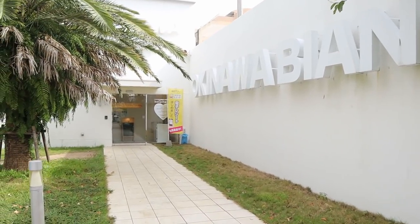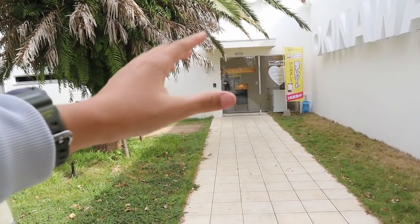Hey guys, I'm here in Okinawa, Japan, first time here. It's a two-hour plane ride from where I'm from, Nagoya. This is the first stop, Okinawa Bianco. It looks like a really nice store, let's go inside and take a look.